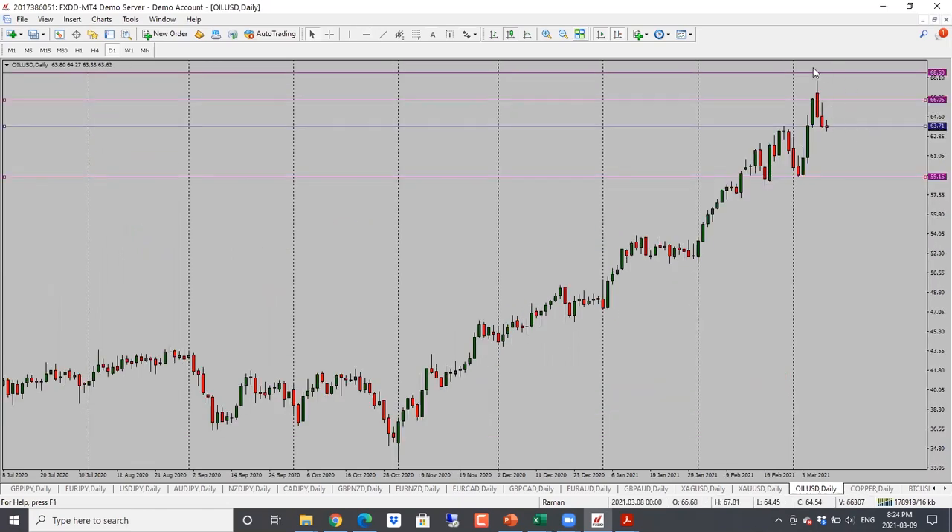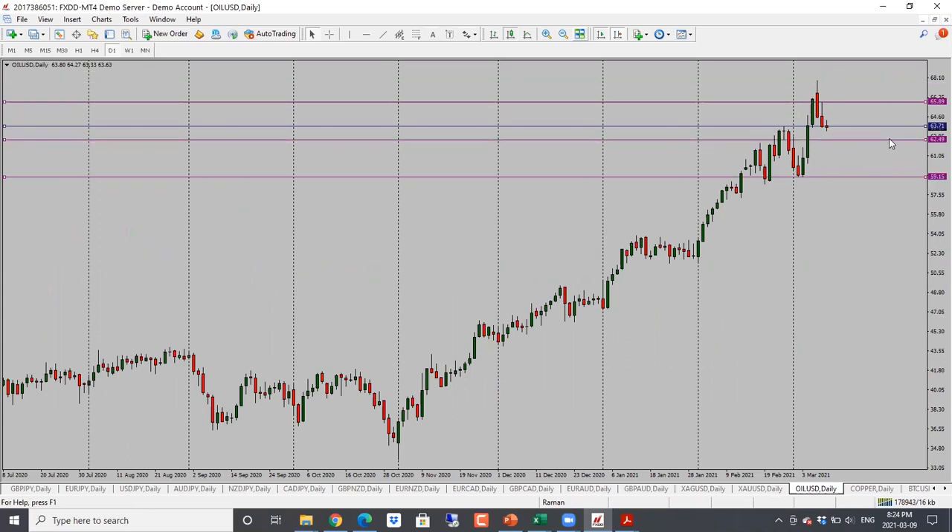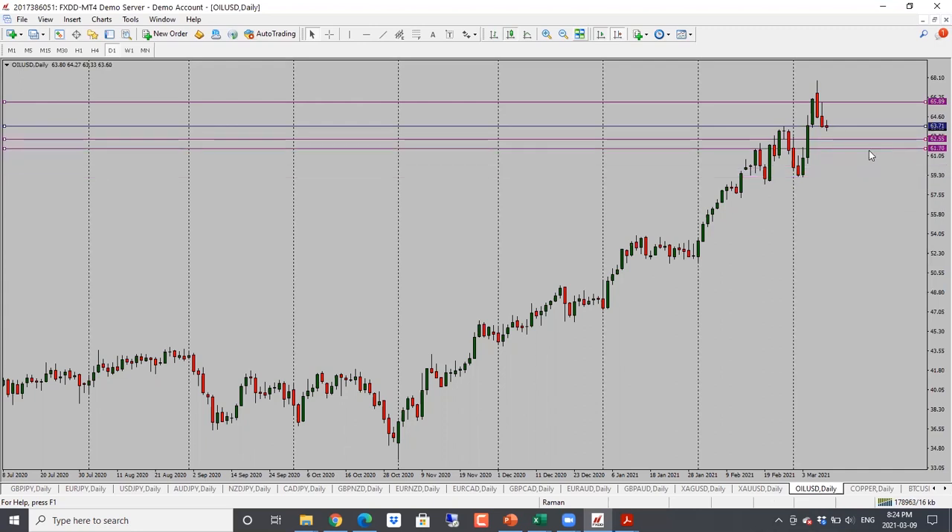Oil is looking bearish here. We had a nice bearish candle close. It pulled back right into the 66 area — didn't quite reach 66, more like 65.90. We have a nice bearish candle close but it is into support, so we need to see a break through the support for a continuation. Next target is 62.70, or 62.50, and then we're looking at 61.70. Bearish bias here for oil.